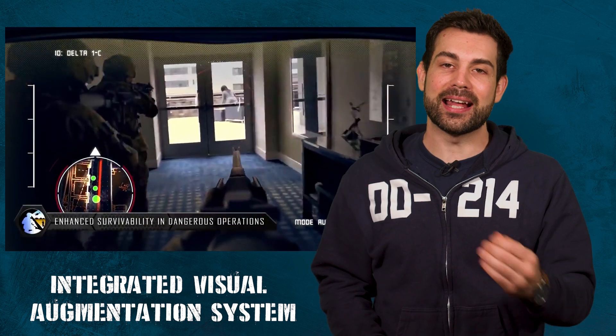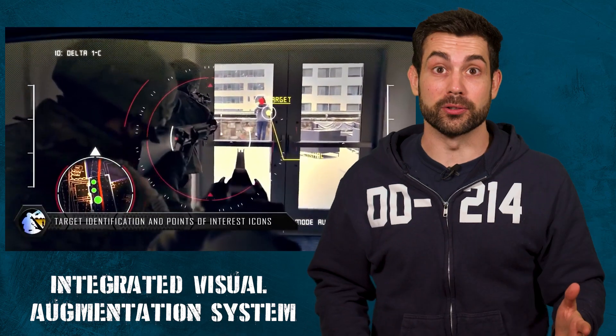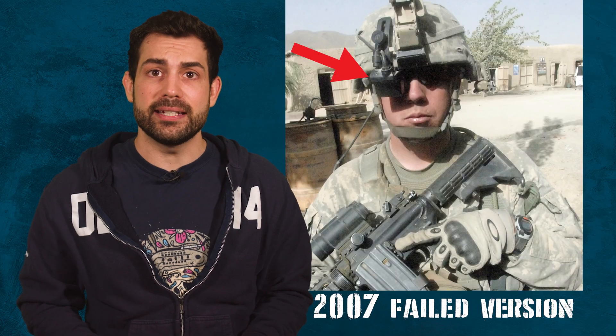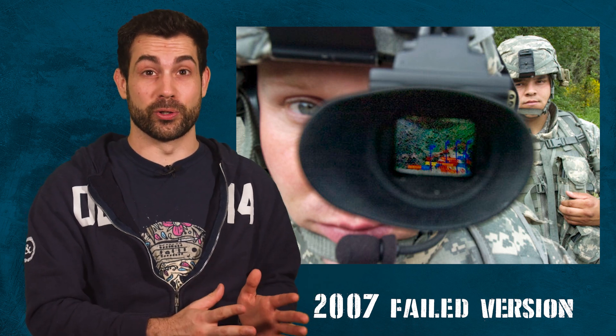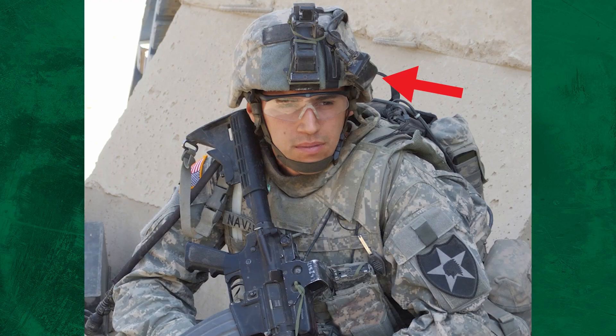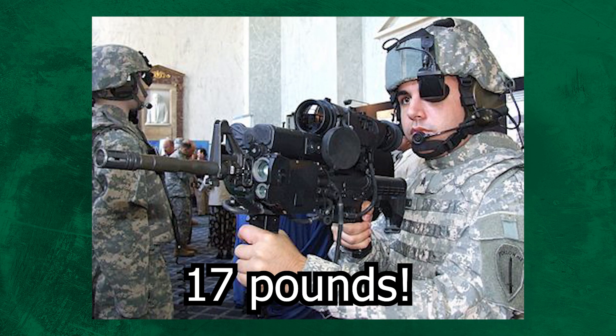All the past attempts at a heads-up display for the ground pounders have failed spectacularly. They sent the second ID to Iraq with the last cancelled version of the Future Warrior program in 2007, and that unit hated it because it was too heavy and it got in the way of completing the mission.